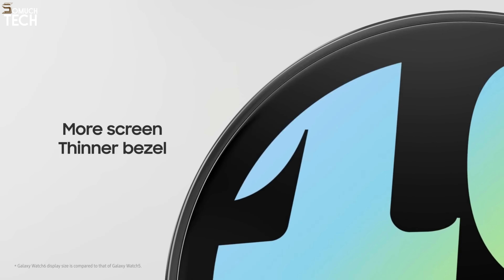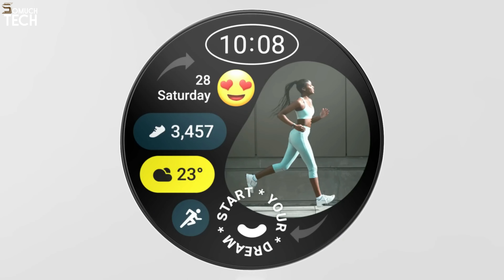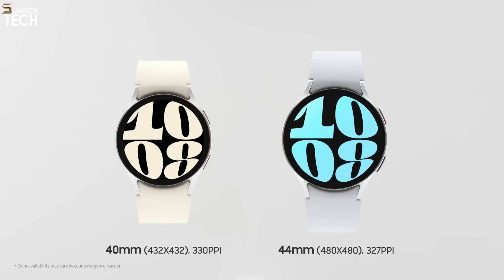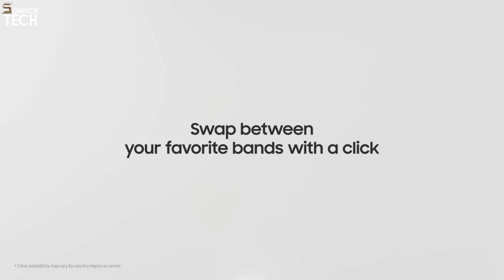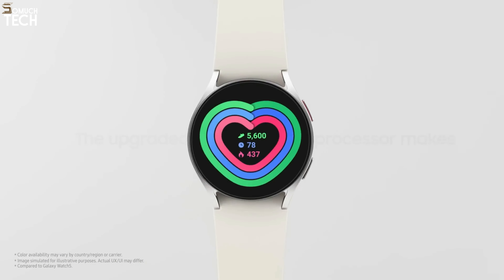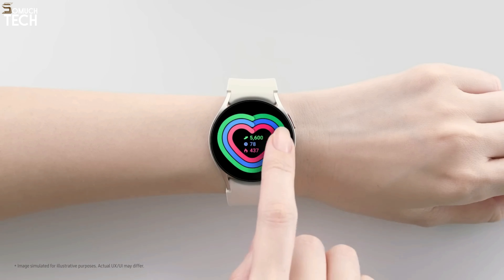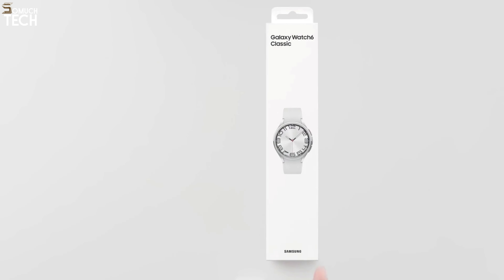Its One UI 5 Watch has improved health and sleep tracking features as well. If you prefer a smaller, lighter, sleeker, and cheaper option, the base Watch 6 model is a good choice. Overall, the Galaxy Watch 6 series is an incremental update, but the battery life has improved significantly. Although battery life varies depending on your settings and usage, it can last a full day. Continuous SpO2 sensing at night can make the battery drain faster, but bedtime mode can help mitigate this.